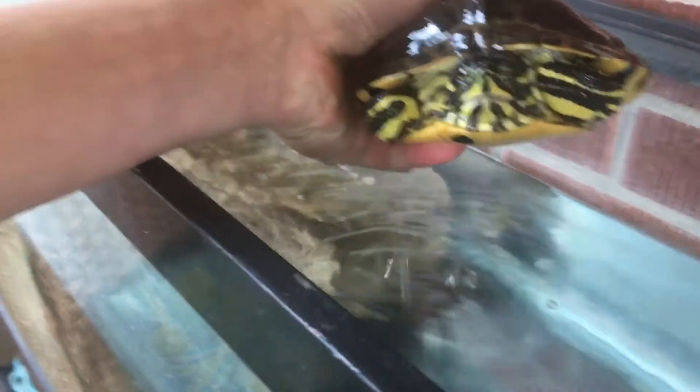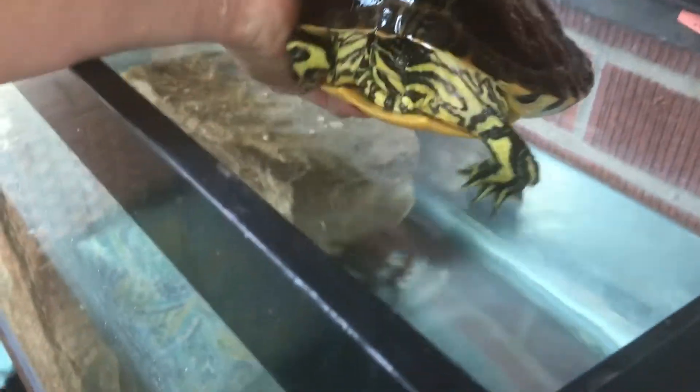And here's Fred over here. He's a yellow-bellied slider. I've had him for over nine years and he's a very cool turtle. I'll show him right here. He's kind of shy as you can see, but he's got really long claws.